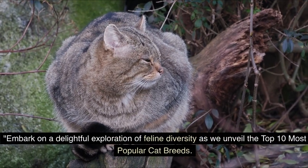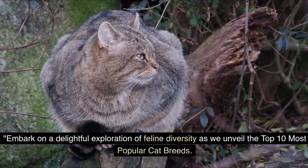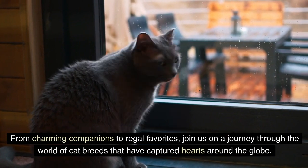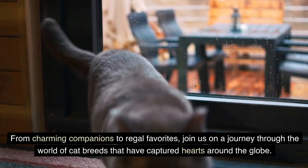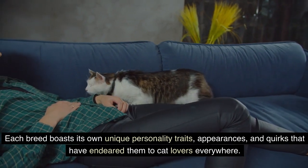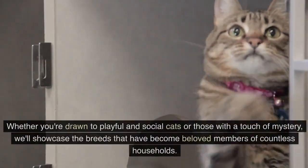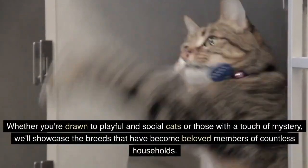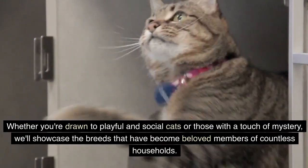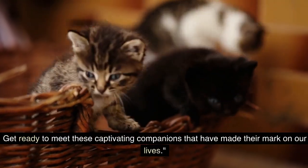Embark on a delightful exploration of feline diversity as we unveil the Top 10 Most Popular Cat Breeds. From charming companions to regal favorites, join us on a journey through the world of cat breeds that have captured hearts around the globe. Each breed boasts its own unique personality traits, appearances, and quirks that have endeared them to cat lovers everywhere. Whether you're drawn to playful and social cats or those with a touch of mystery, we'll showcase the breeds that have become beloved members of countless households. Get ready to meet these captivating companions that have made their mark on our lives.